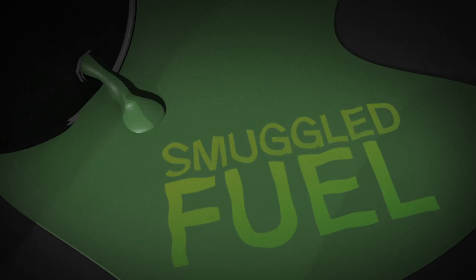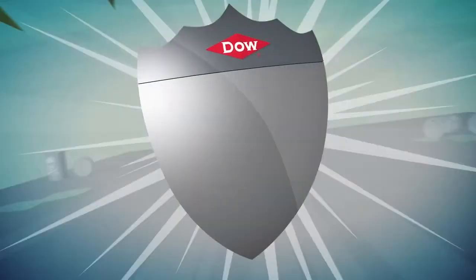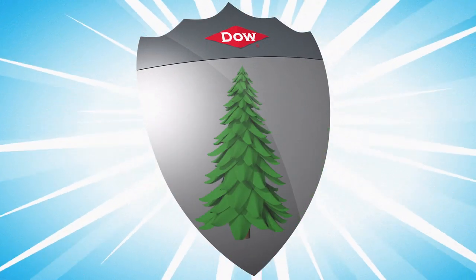By identifying tainted, smuggled and stolen fuels, Dow fuel markers help safeguard governments, the public and the environment.